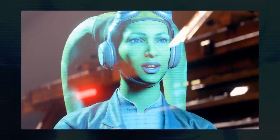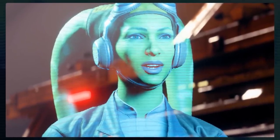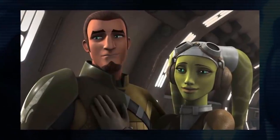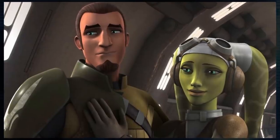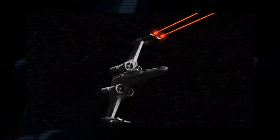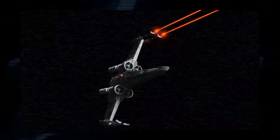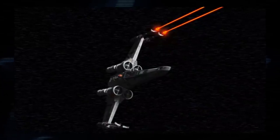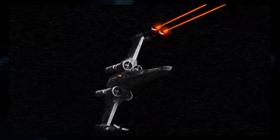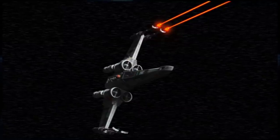Hera Syndulla returns, and while discussing a way to make a mission go easier, she asks if anyone has a Jedi hidden away, and then sadly smiles at her own joke. Fans of Star Wars Rebels obviously know she is referring to Kanan. It's also mentioned that when X-Wings have their S-foils closed, they are unable to fire their weapons. We've seen that isn't always the case in the comics, as well as Star Wars Rebels, but I would chalk that up to there being different models and variations of X-Wings, or maybe those were specifically modified to do that.